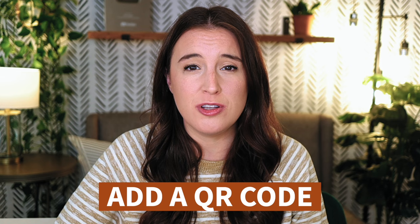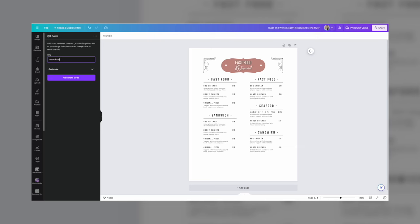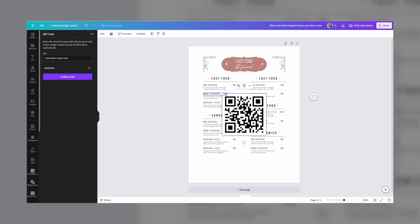Pro tip: if you're using Canva to create these restaurant templates, Canva gives you the ability to add a QR code to your project. This is especially useful for restaurant owners who might want a QR code linking to a digital version of their menu. So if you're creating a restaurant menu template, definitely consider adding a QR code that your buyer can link to whatever website they want.